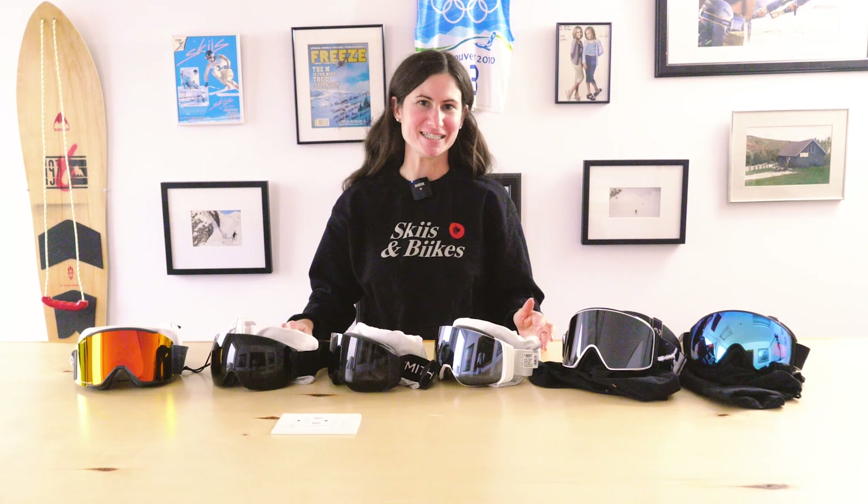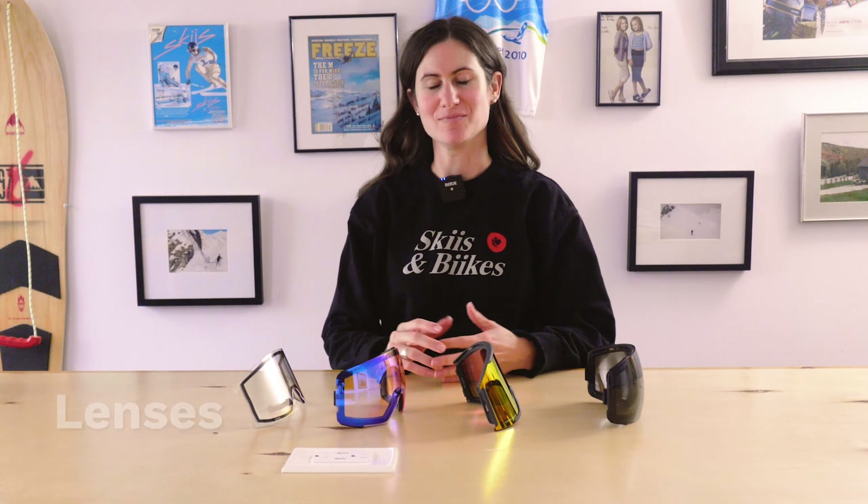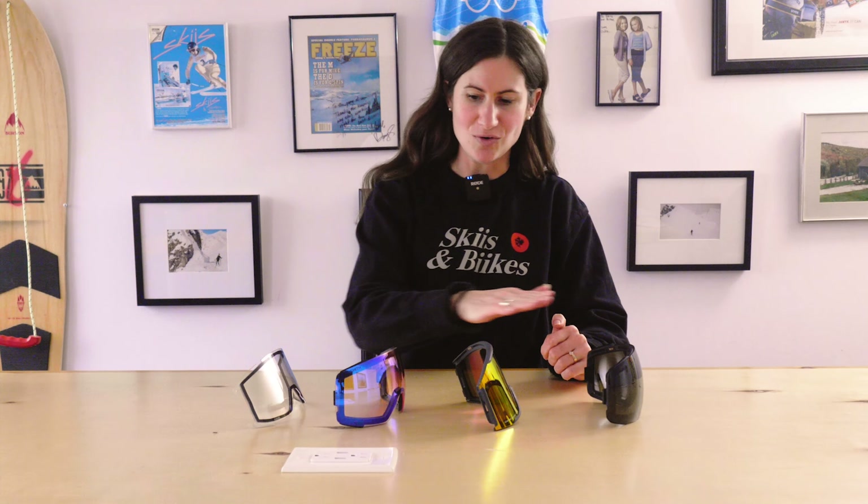Now let's look at the differences between a sunny day lens, a mixed sun-and-cloud lens, and a low light lens. We have a range of lenses in front of us: on one end is a very dark sunny-day lens for use in the Alps or on a glacier on a pure bluebird sky day, and on the other end is an almost clear lens for night skiing.